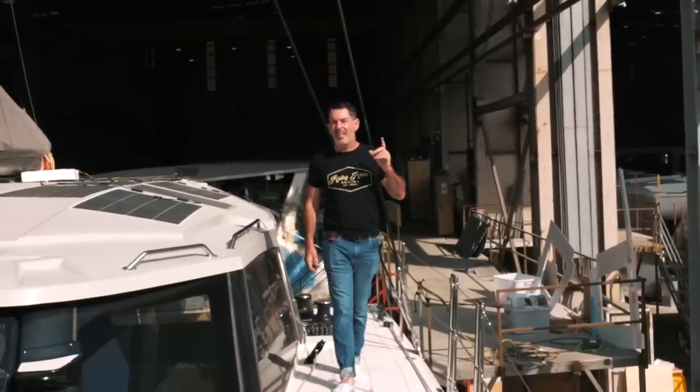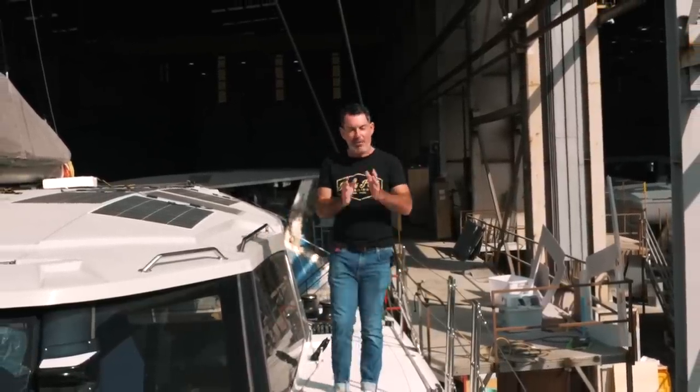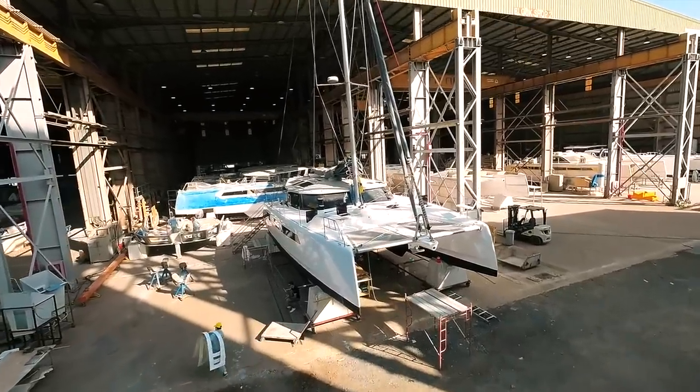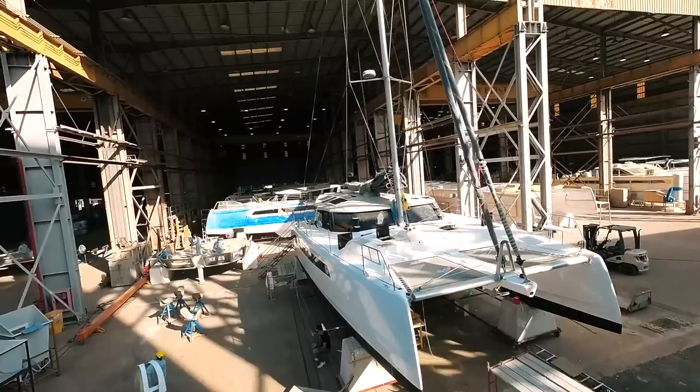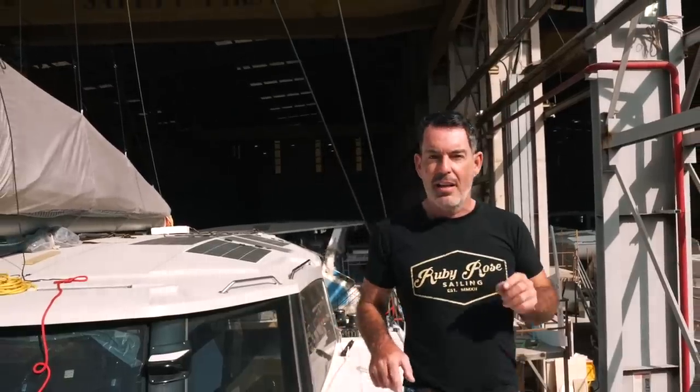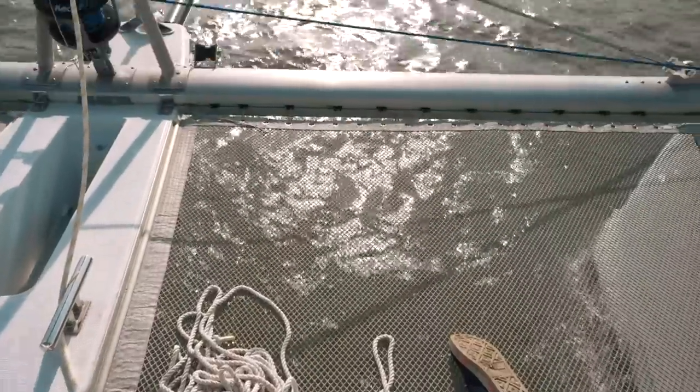Welcome back to Sailing Ruby Rose. It is the 22nd of February and this week is the last week of construction. Next week they are just moving to cleaning the boat for launch, and then two weeks today — in fact two weeks yesterday — I will be sailing this boat and test sailing it up the Vietnamese coast.